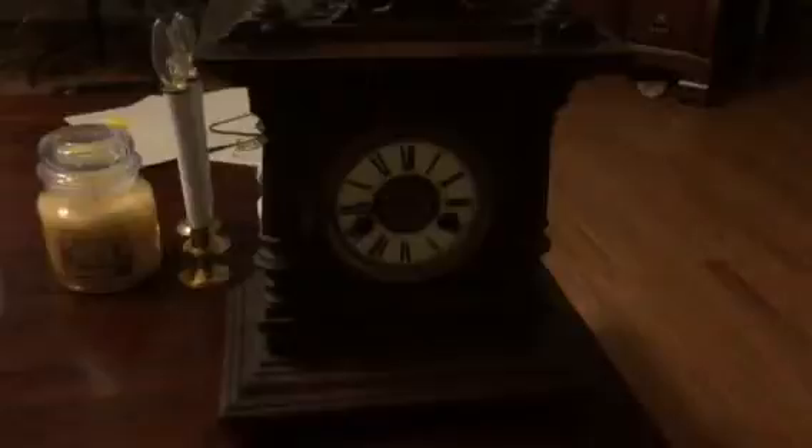It really does need some stuff done, but it's a pretty cool looking clock. And it's good looking. I think it's an old one. Hopefully we can get it fixed as soon as we can. I hope it gets fixed, or we can get it fixed.